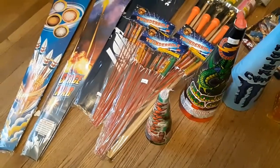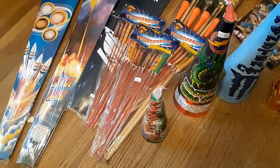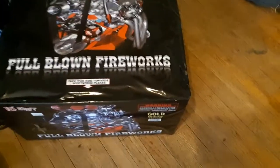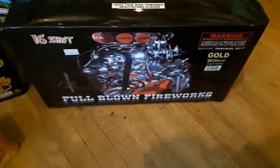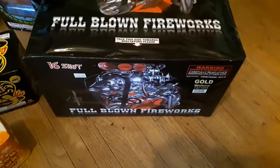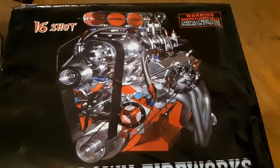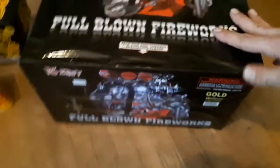Alright guys, this is it - the last run, last pickups for 2018. Starting over here with a brand I've never heard of: 16-shot full-blown fireworks, Gold Willow. There are all different effects but this one is 16 shots, all same effect. You can see it's a fan cake - pretty badass. It's a 100-gram heavyweight, so we'll be doing a demo on this.